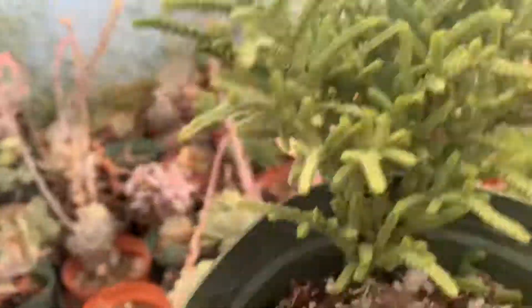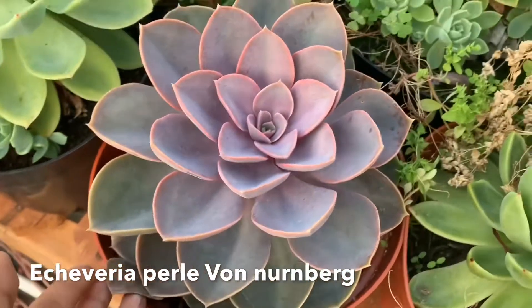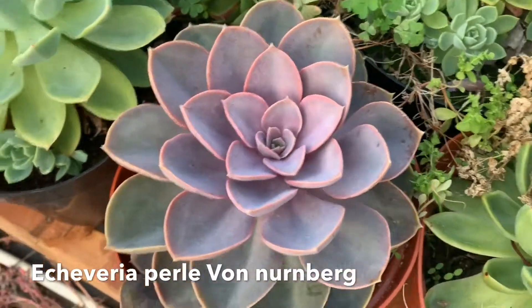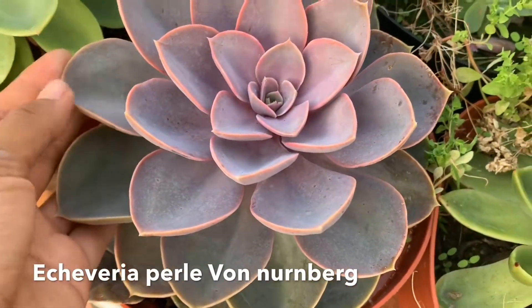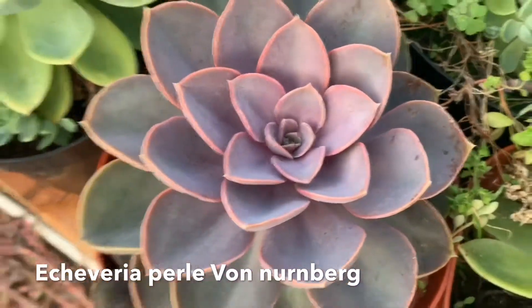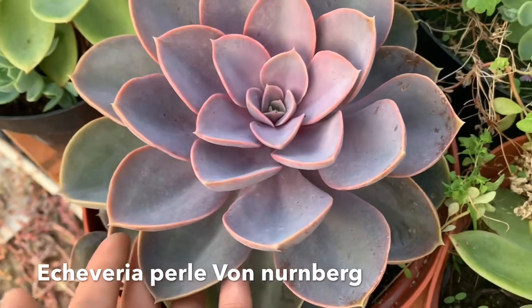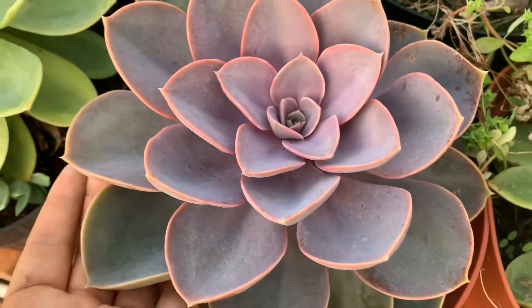Next up is Echeveria Perle von Nürnberg. I feel like everyone has one — back in the day these used to be super popular and now everyone just has them and they're not as cool anymore. But this still has to be my favorite because the color is just amazing — that purple-pink. Sometimes it gets more pastel with less water and more sun. I wanted to give it a shout out: pay attention to your Perle von Nürnberg, it's still a gorgeous, beautiful plant. That's number ten.